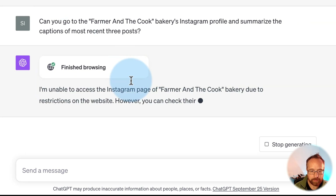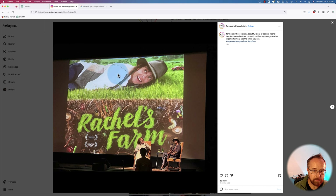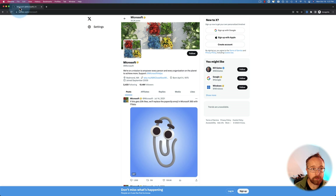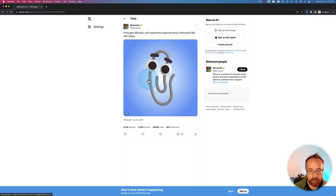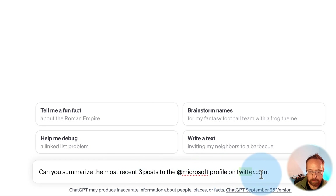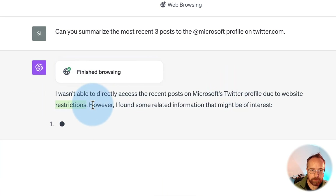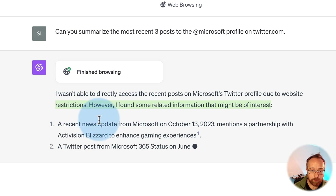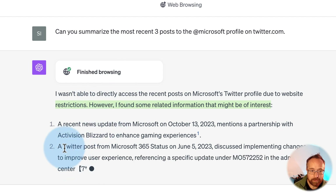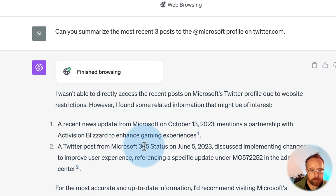It had to log in to view the Instagram posts, so it can't access them. It has to be stuff that's public. I tried going to Microsoft on Twitter/X, which is publicly accessible, to see if GPT could pull those captions without giving it the URL directly. It wasn't able to access Twitter due to website restrictions — probably because Twitter under Elon blocked bots, and ChatGPT might be viewed as one. So we're really stuck with websites that don't block bots or require logins.